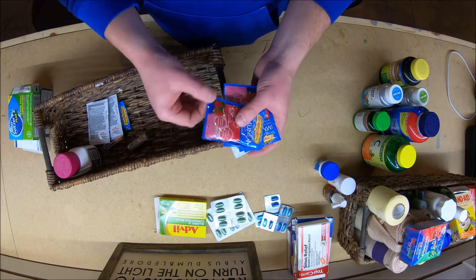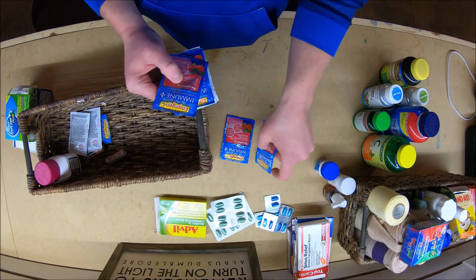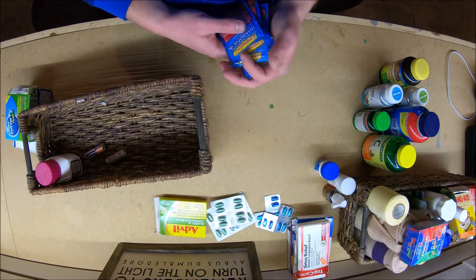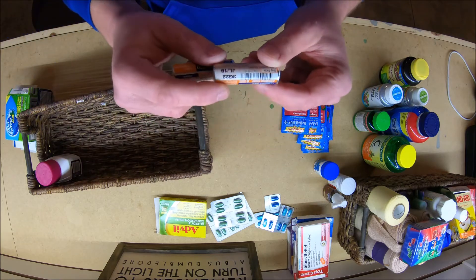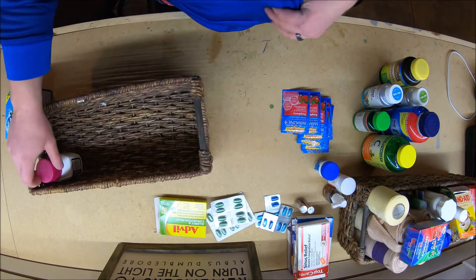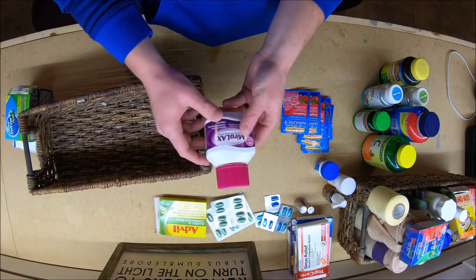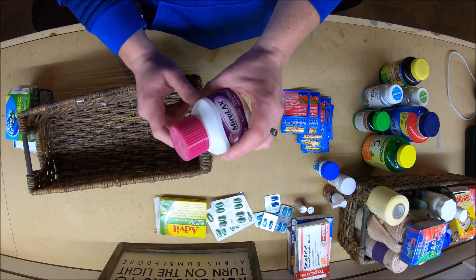Got this Emergency immune boost stuff - tastes terrible but gives you a little immune boost whenever you feel like sickness is coming on. They're all raspberry. Got some Tums - July of 18. I don't know if Tums actually go bad. I mean, it's calcium carbonate - can't imagine calcium carbonate going bad, but I'll do some research on that. And then we got Miralax - stay regular, folks.